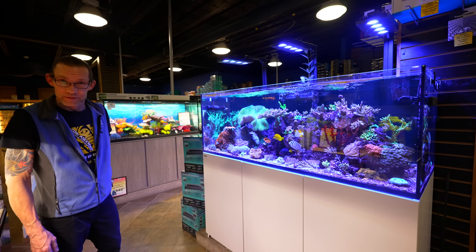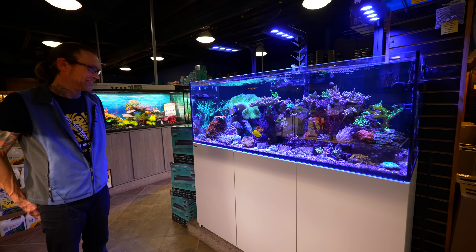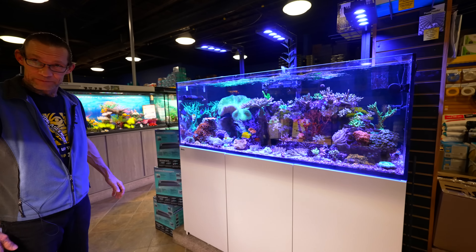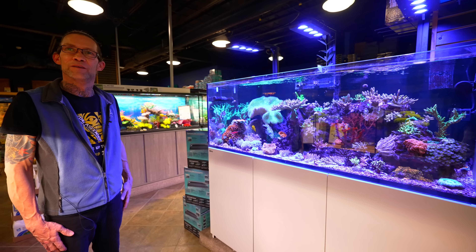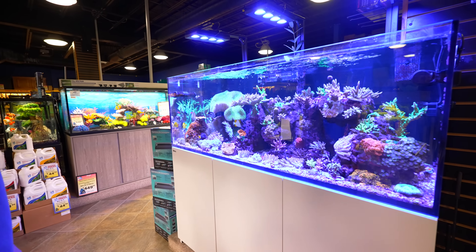We've got Gary and his baby. I've been admiring this aquarium for a very long time, and I think you really spent a lot of time on it — the end result shows. Gary, maybe you can walk us through a little bit of maintenance and the vision for this aquarium.